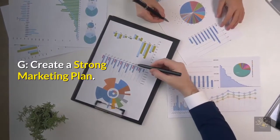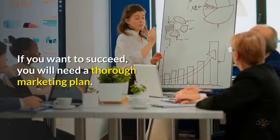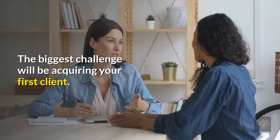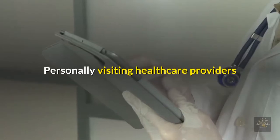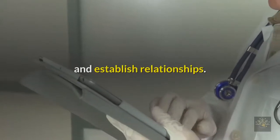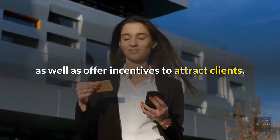Create a strong marketing plan. Your business can't grow itself — the medical billing industry is heavily saturated, and if you want to succeed, you will need a thorough marketing plan. The biggest challenge will be acquiring your first client, but you will have an advantage if you have worked with healthcare providers and maintained positive relationships. Personally visiting healthcare providers and giving them your marketing material is a great way to put yourself out there and establish relationships. You can also create business cards and a website, as well as offer incentives to attract clients.